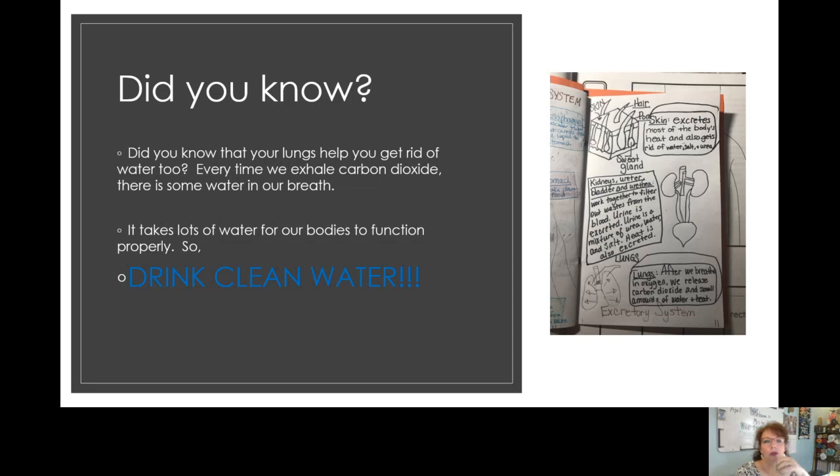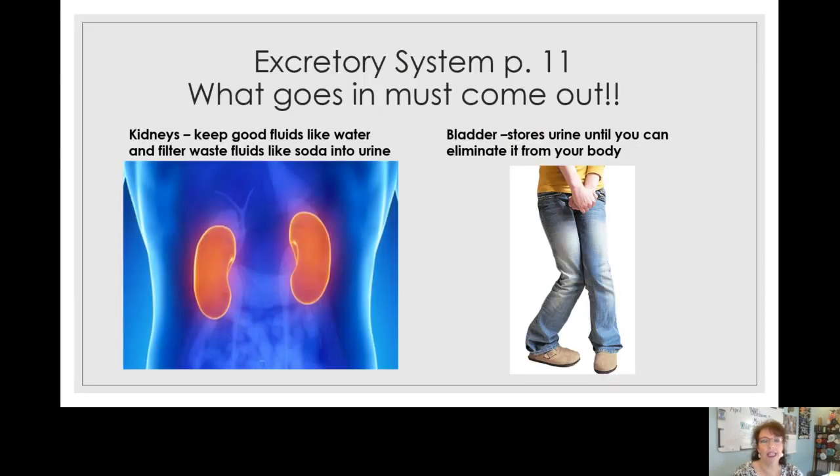Did you know that you also lose water through your lungs? You probably do — if you've ever breathed on your hands, you could feel the moisture in your breath. That's coming from your lungs. Our lungs help us get rid of water and heat, so we have to drink clean water. This water goes all through our body, so you have to make sure that the water you drink is clean.